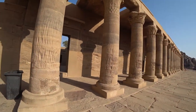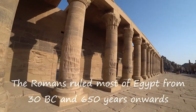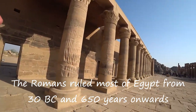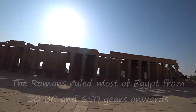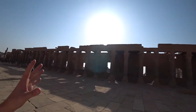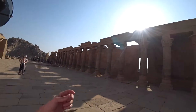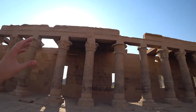These columns are Roman columns. The way you can tell is because of the different flowers on the top — different flowers and plants. Egyptian columns only had one plant, but here they have different kinds on the top.